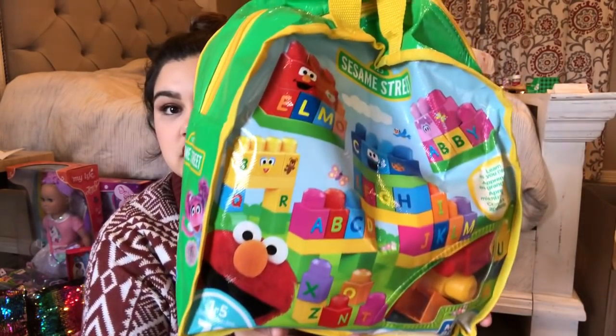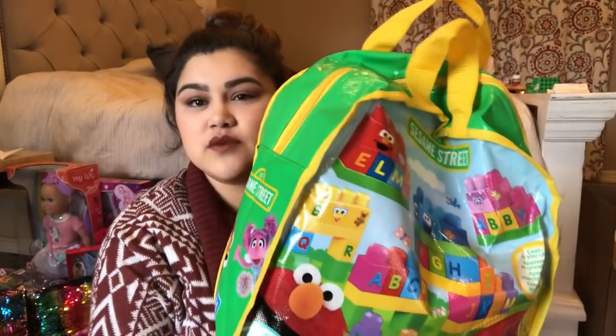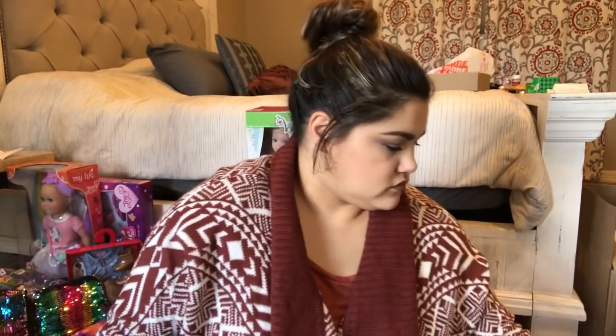I also got her these Sesame Street blocks — they're Elmo-themed because she loves Elmo. We used to have a ton of them when Michaela and Maddie were little but we got rid of them. I got her a little bag of them and wanted to try them out since they all love Legos. I think they were about $15 to $20 at Walmart.